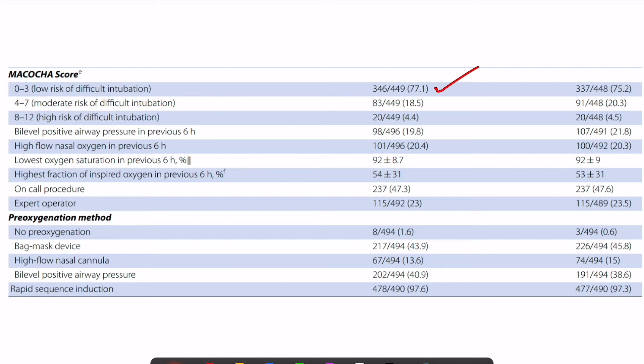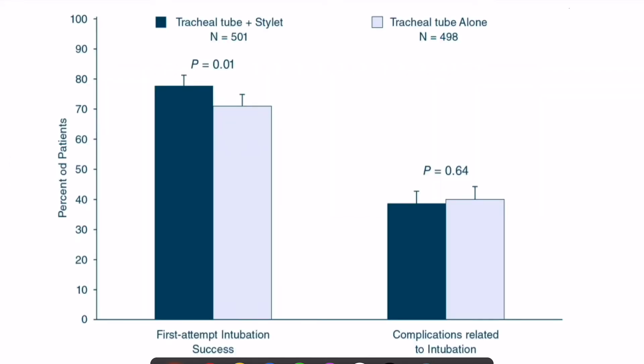Regarding pre-oxygenation, it was predominantly done with bag-mask ventilation, followed by bi-level positive airway pressure. Fifteen percent of patients were pre-oxygenated with high-flow nasal oxygen. Looking at outcomes, the stilette group had significantly better first-pass success compared to the non-stilette group. The non-stilette group had a higher risk of complications, though this did not reach statistical significance.